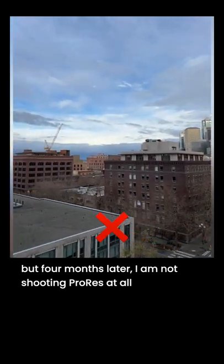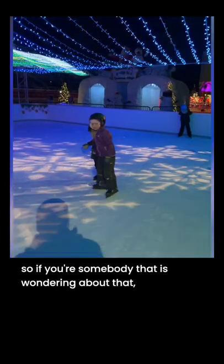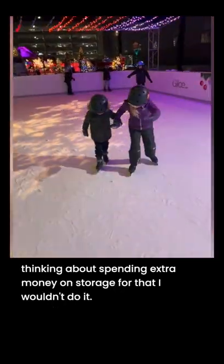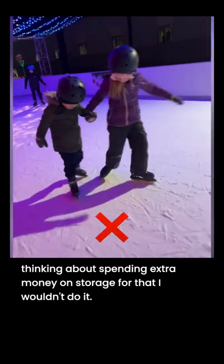But 4 months later, I'm not shooting ProRes at all. So if you're somebody that is wondering about that and thinking about spending extra money on storage for that, I wouldn't do it.